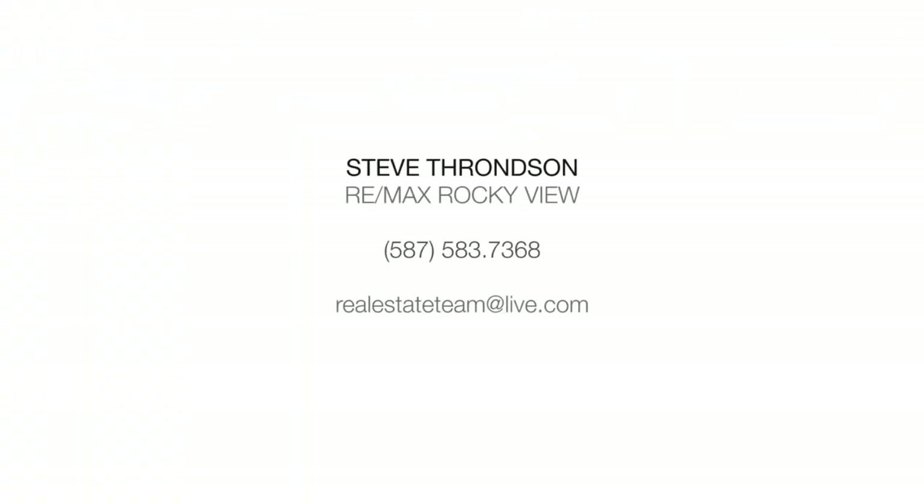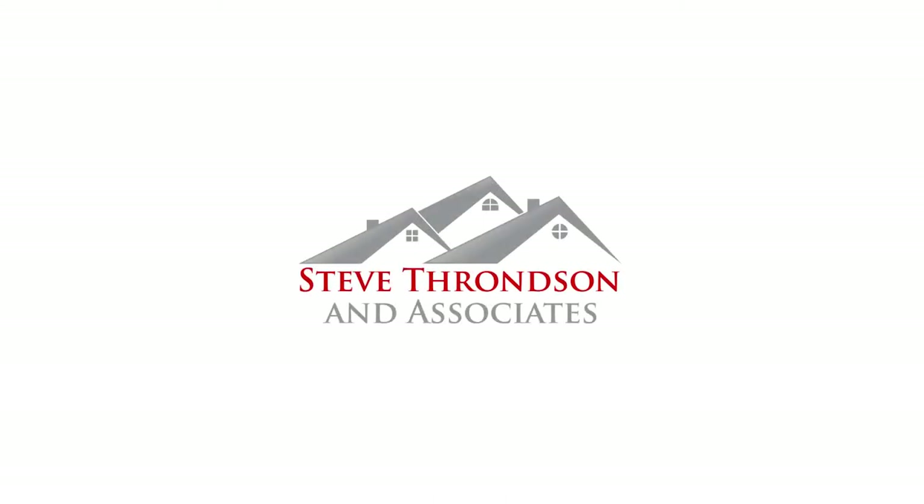You've got to see this home to believe how incredible it is. For more information, contact Steve Thronson and Associates.